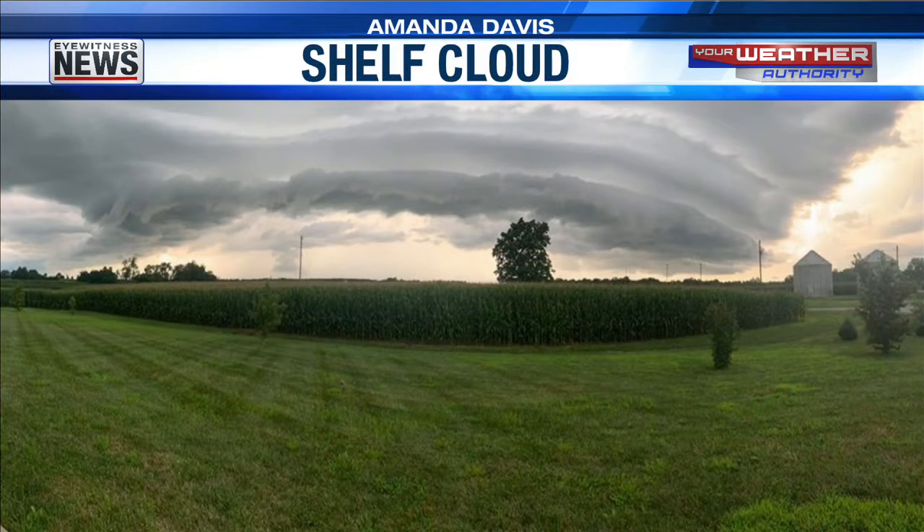Check this out — this was a shelf cloud yesterday that Amanda Davis got in Heightsville, Kentucky, which is in Union County. That shelf is just jutting out from the base of that storm. A really cool shot Amanda got — thank you for sending that my way. I love how she has that panoramic camera to get that whole view of the shelf cloud. It's just so beautiful, and you can see the curve in it too. Kind of an epic cloud there over Union County. And a good stand of corn out there too. We'll be back with more Lifestyles right after this — stay with us.